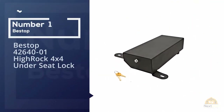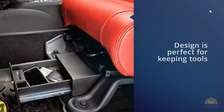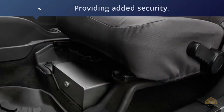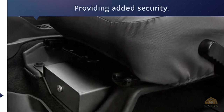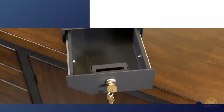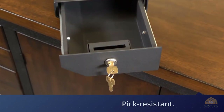Number one most popular: Bestop 42600-401 Highrock 4x4 under seat lock box. The simple black box design is perfect for keeping tools neatly organized in a pickup inconspicuously. The box is lockable, providing added security — the cylinder lock is pick resistant. The toolbox is made from 16-gauge carbon steel, making it extremely tough.